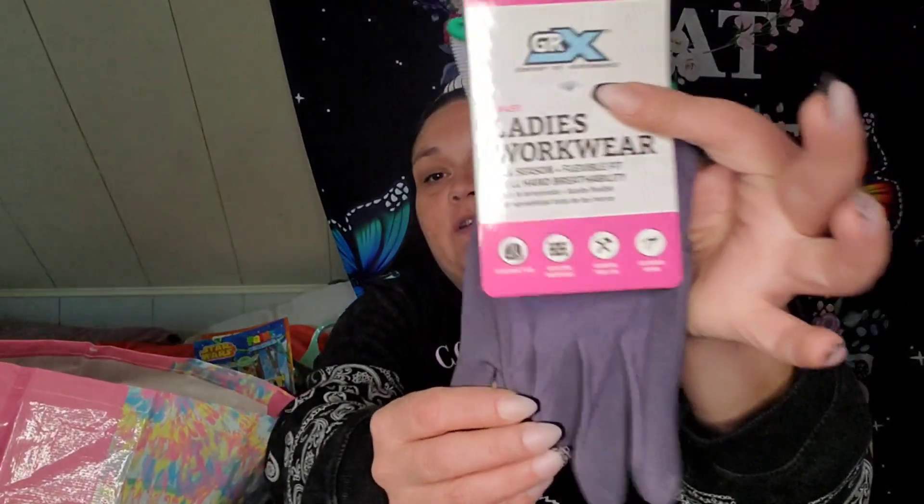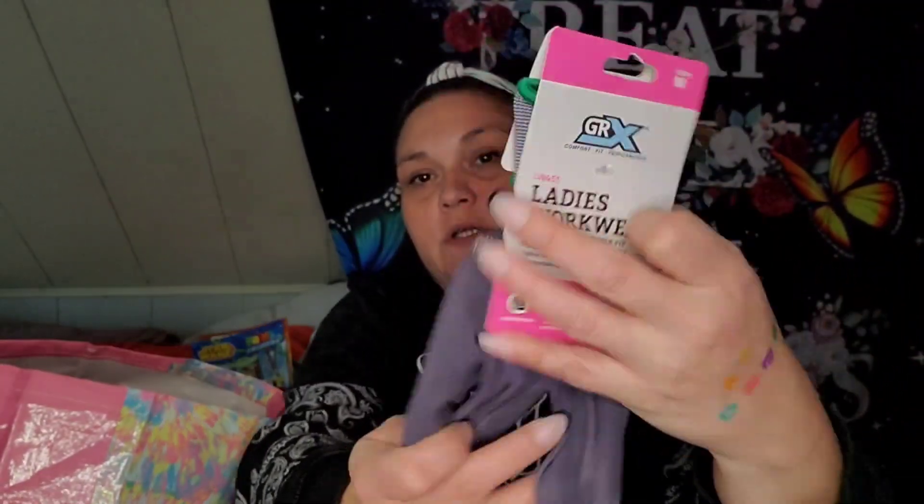I picked up some ladies' work wear — all season, flexible fit, full hand breathability gloves for reconstruction, building materials, general tool use, and outdoor work in a medium. That's the only size they had, but they fit — I tried them on in the store. These are not a Greenbrier brand; it just says GRX.